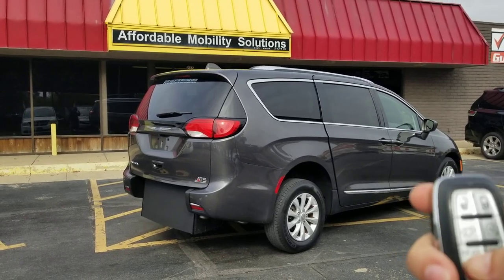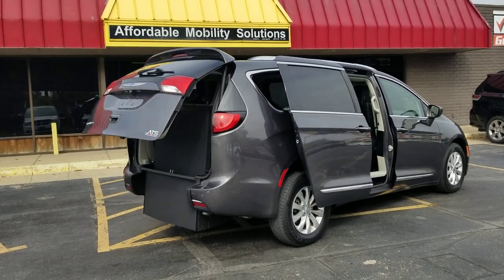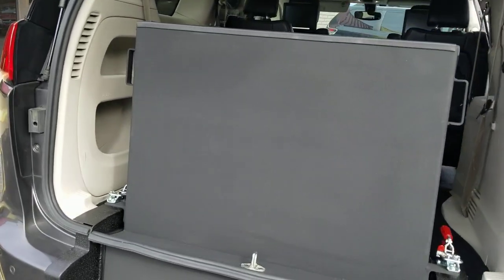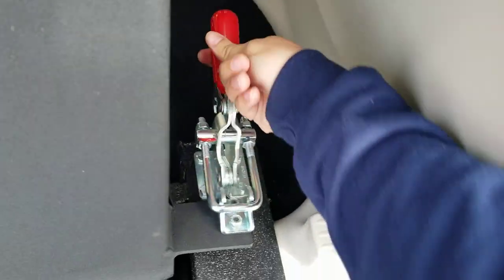Good afternoon, my name is Jeremiah with Affordable Mobility Solutions. Today I'm shooting a video of our 2018 Chrysler Pacifica Touring L Plus. This key fob can operate both power sliding doors and the trunk hatch. We've got a brand new rear-entry wheelchair accessible conversion, and I can operate this entire conversion using just two fingers — there's a handle on the driver or passenger side.